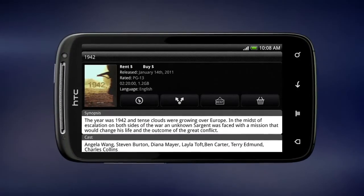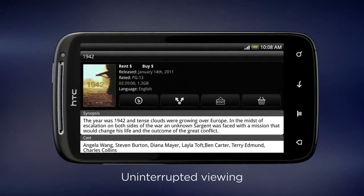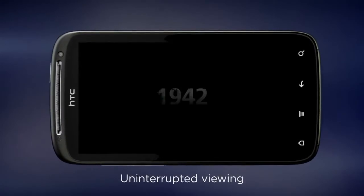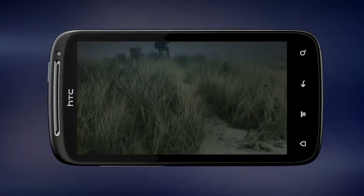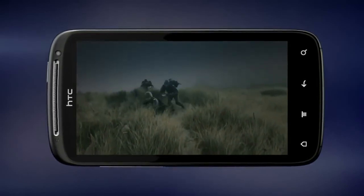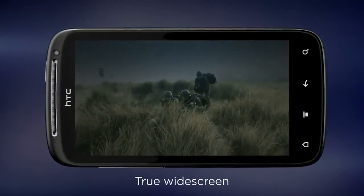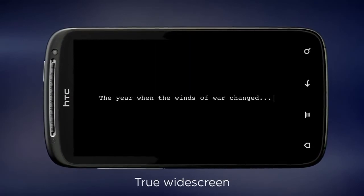But what about those moments when the movie cuts off at the worst possible moment for a buffering interruption? We've got that covered too. HTC Watch keeps tabs on your internet connection to ensure smooth, uninterrupted viewing. HTC Sensation's stunning QHD display means it's true widescreen, so it serves up an uncompromised movie watching experience — no borders, no letterboxes. Just you and your show.